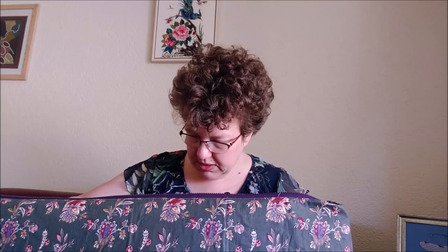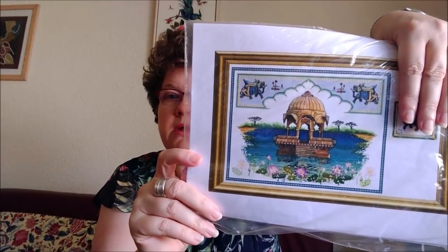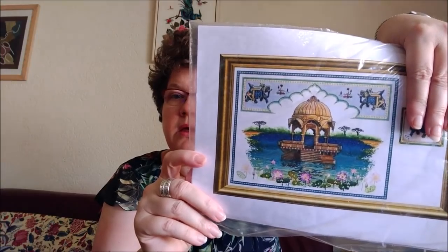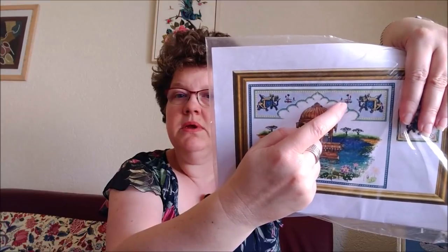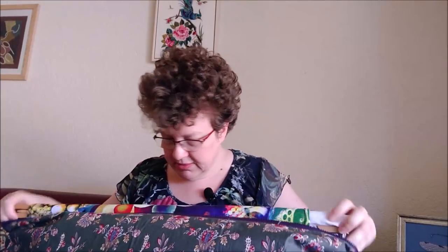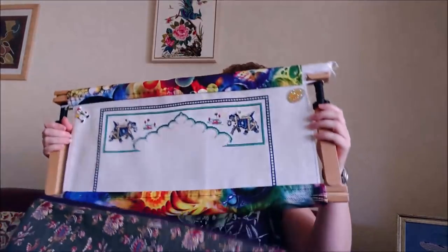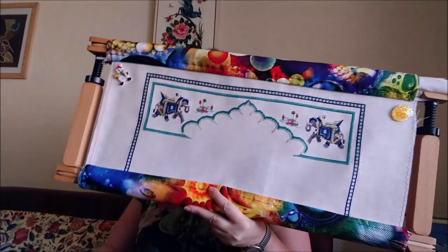I also worked on two bigger projects. I picked up my Chatelaine piece and did quite a lot on that — I was really surprised how fast it was going. I'm working on the Rajasthan Lotus Pond, specifically the small sections. I did all the little over-one lotus motifs and the other elephant.